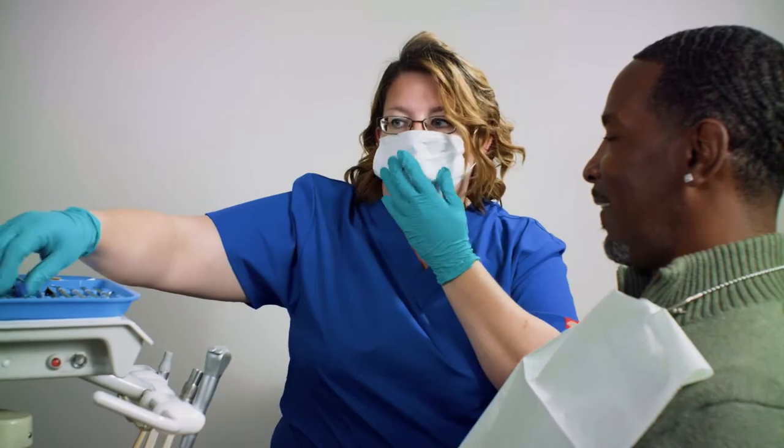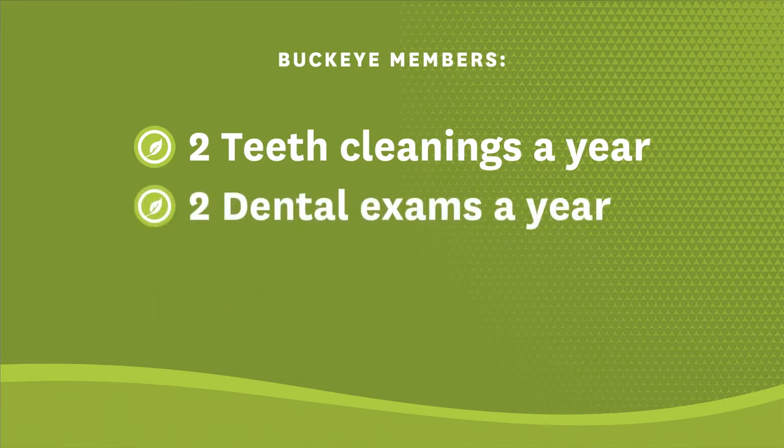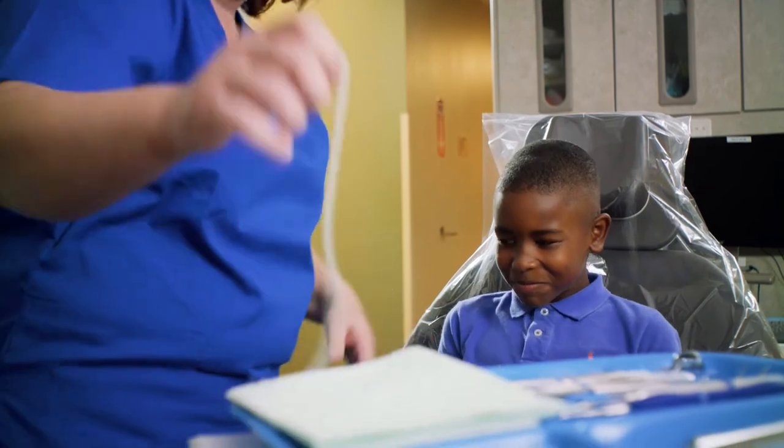This video will show you how to use your valuable Buckeye dental benefits to keep your teeth healthy. As a Buckeye member, you and your family can get two teeth cleanings and two dental exams every year. Children should have their first dental visit by the time they're one year old.